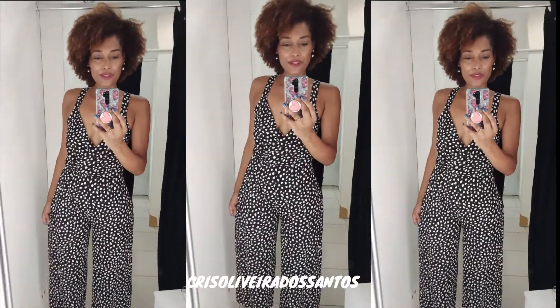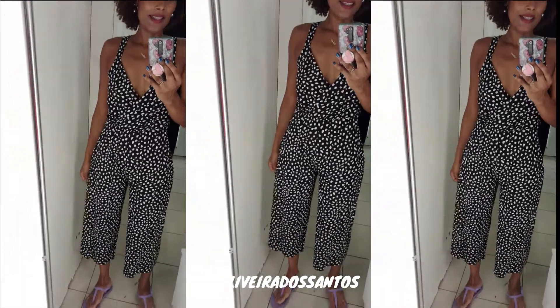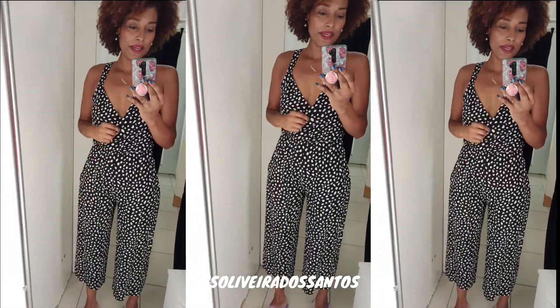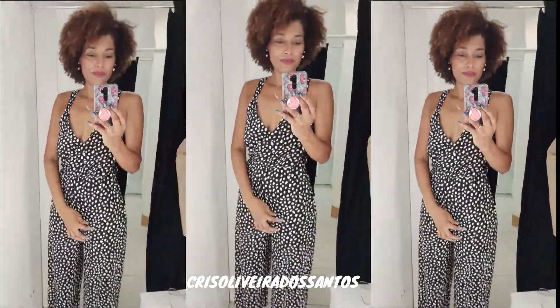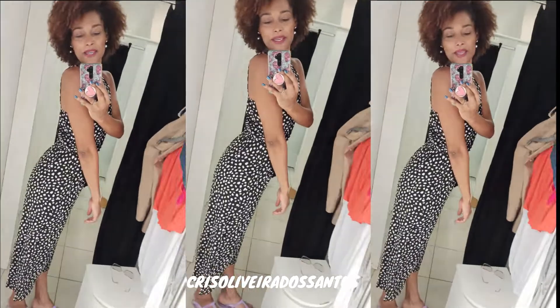Esse macaquinho lindo, R$99,90. É o tamanho M que eu peguei, ele tá bem folgadinho, tá lindo no corpo. Não tem bolso. É maravilhoso, lindezos! Amei.